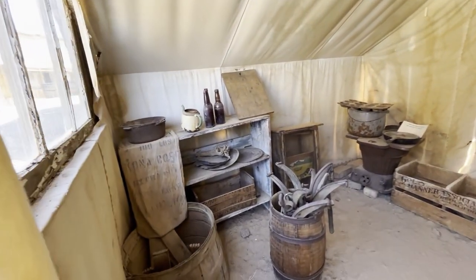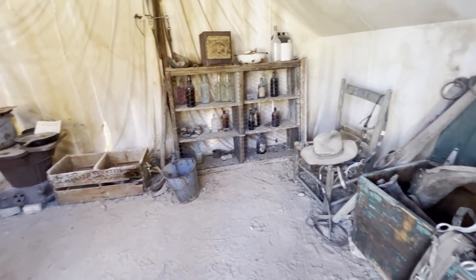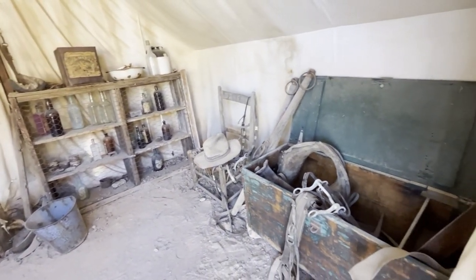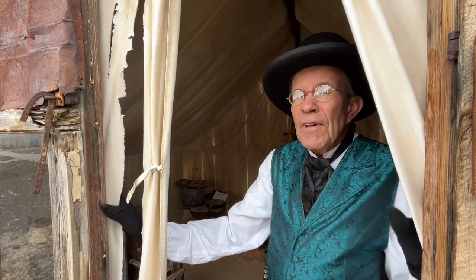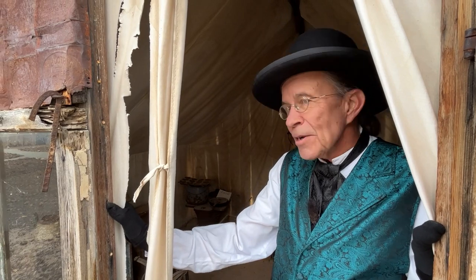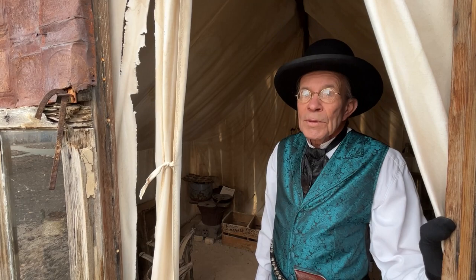As rough as it appears, this miner's tent is actually quite luxurious for its day, even if it isn't creepy-crawly-proof. Speaking of which, one of the most valuable things a miner could possess would be a cat to keep down the scorpions.